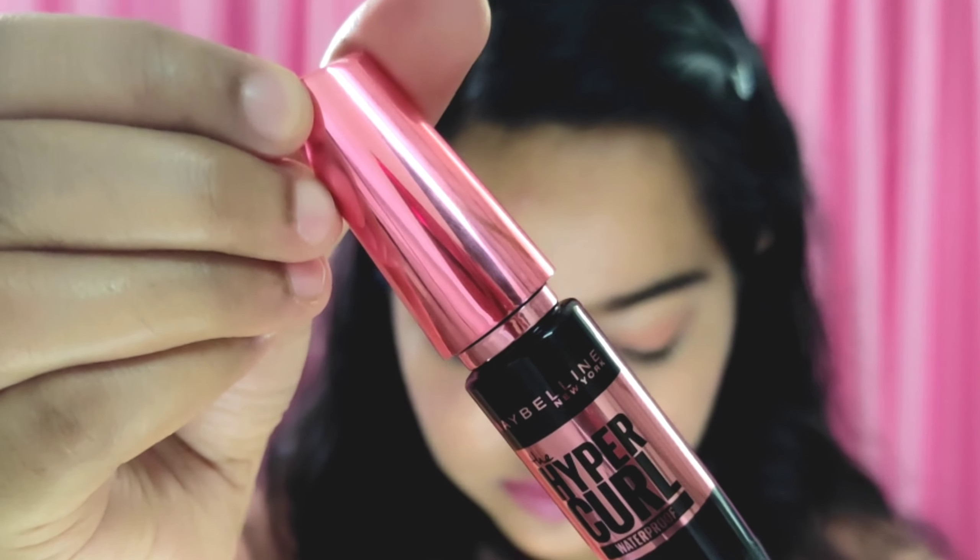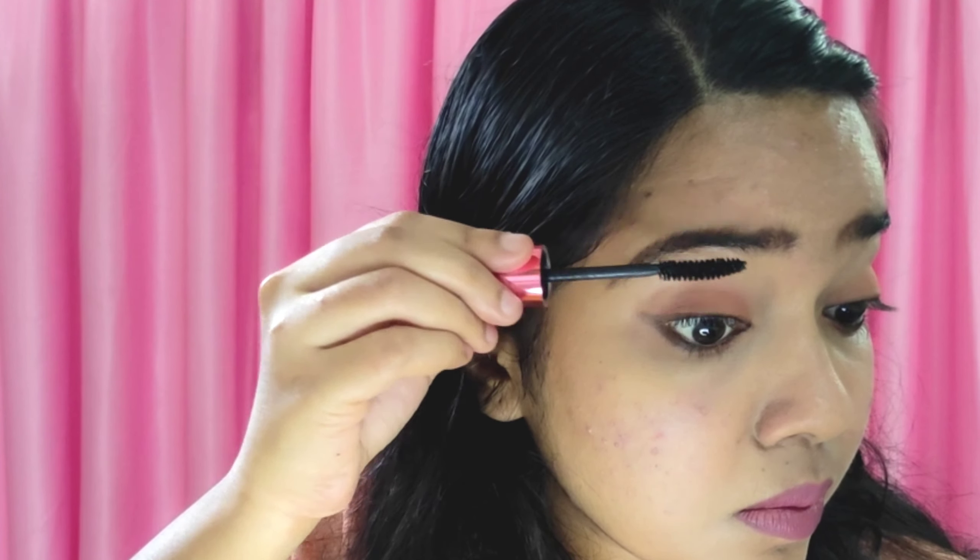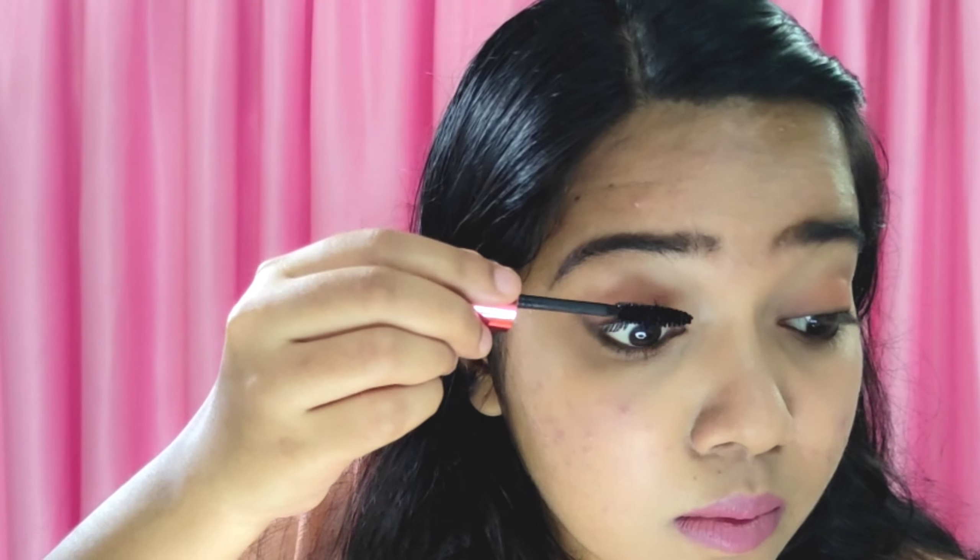Now we apply the lipstick. I will use this product. Now I have to use mascara.